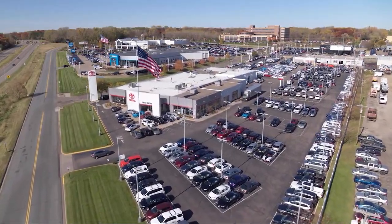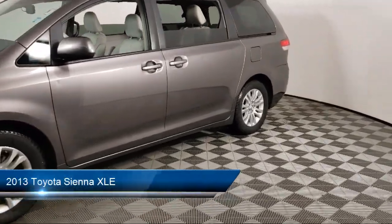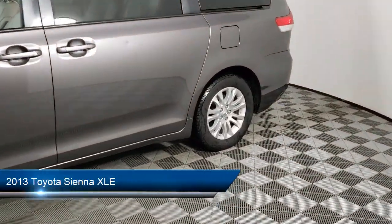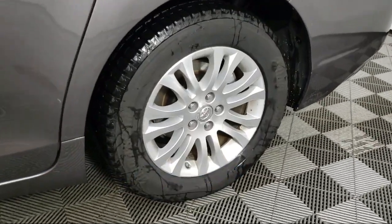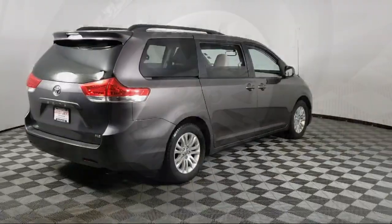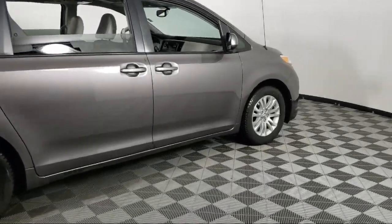Invergrove Toyota welcomes your interest in one of our great vehicles that comes equipped with leather seating, keyless entry, rear spoiler, power windows, CD player, daytime running lights, power seat, tilt steering wheel, security system, and much more.